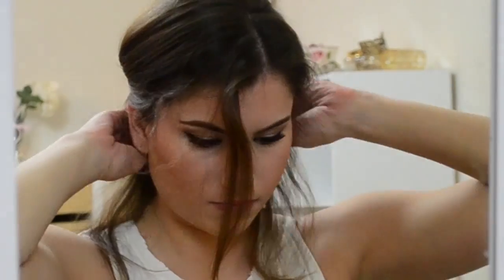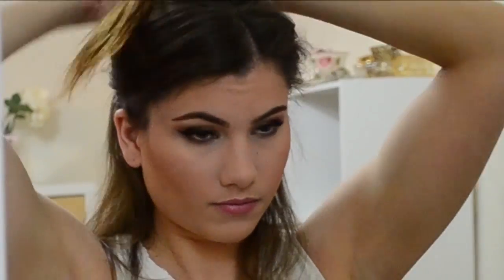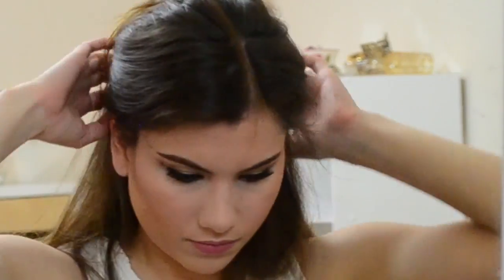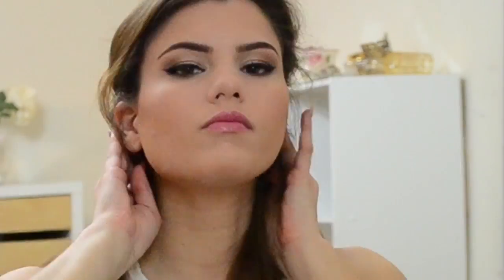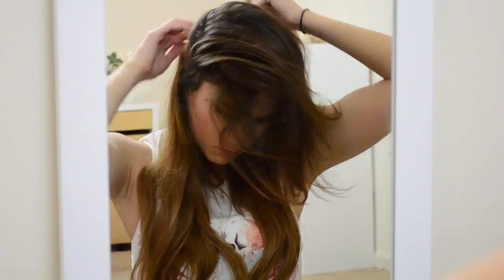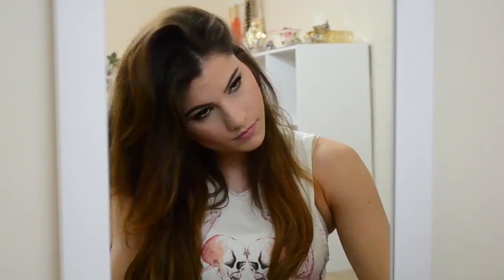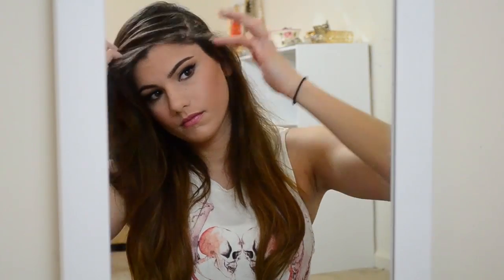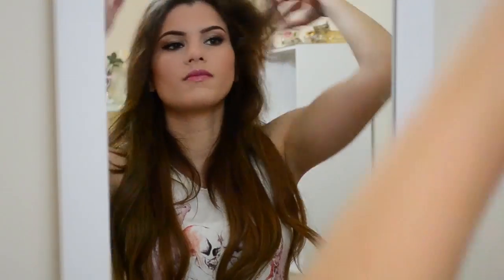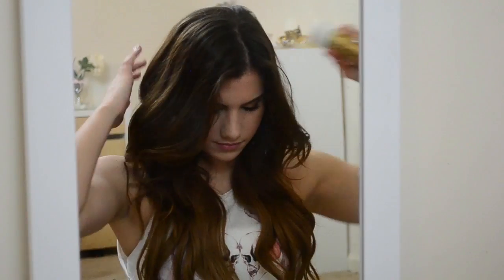I get my extensions from SKR Hair and mine are chestnut brown, 18 inches. All I do is use two three-clip wefts in the back and then one two-clip weft on each side of my hair. I don't like using the full set because then it starts looking fake — I like my hair to look as natural as possible. I curled my extensions the other day so they already have a curl to them. All I do is just run my fingers through my hair and it blends my hair with the extensions. Then I just hairspray it and I'm done.